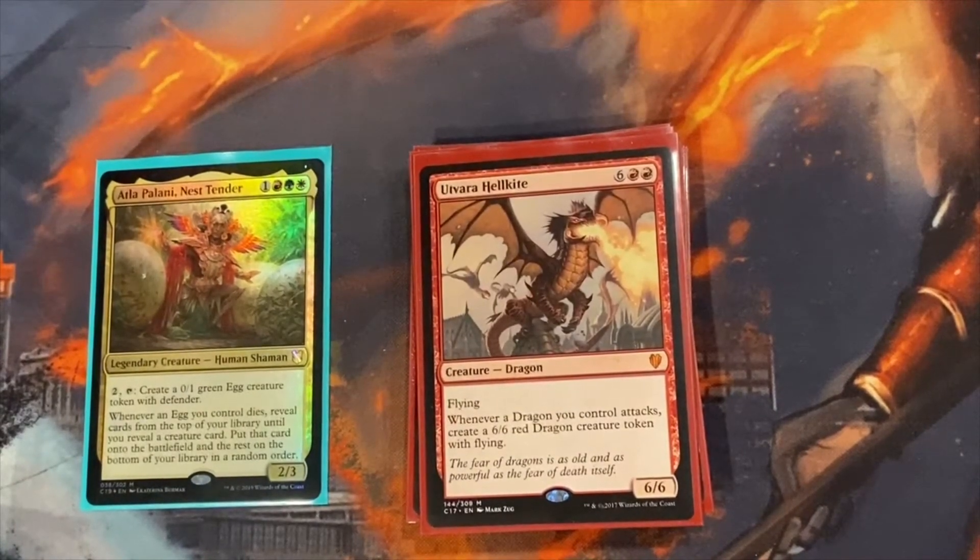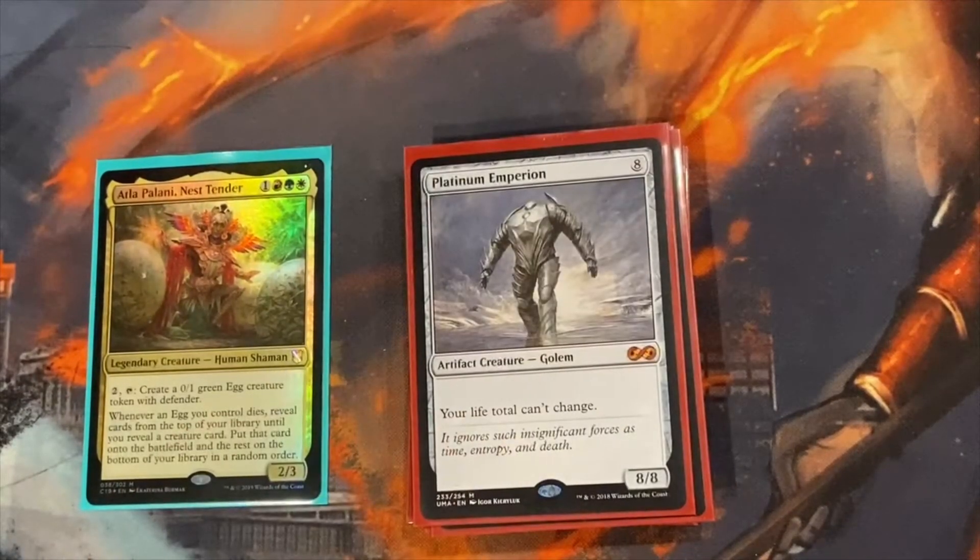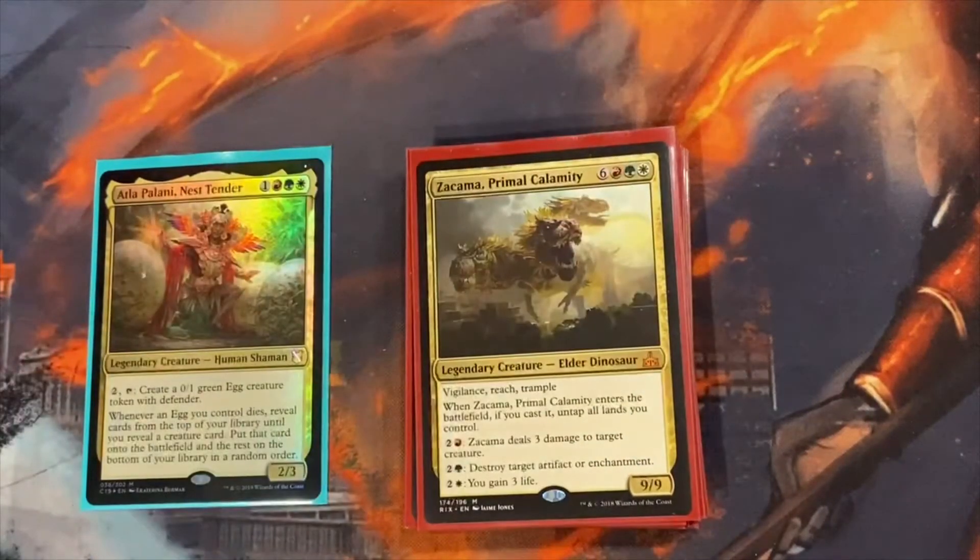Utvara Hellkite — every time a dragon attacks you make a 6/6 red dragon. It's great because you can swing with all your dragons and create tokens able to block, and those tokens can swing next turn and create even more tokens. Platinum Emperion is another protection slot — your life total can't change. The downside is you can't do fetch lands or pay life of any kind, but the upside is you basically can't lose life, so aggro or drain decks can't take you out in one turn.